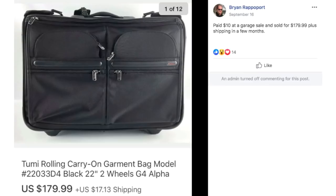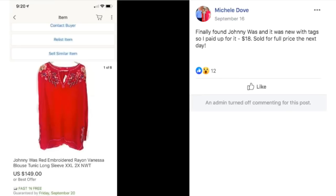Brian paid $10 at a garage sale and sold for $179.99 plus shipping in a few months. This is a Toomey garment bag.